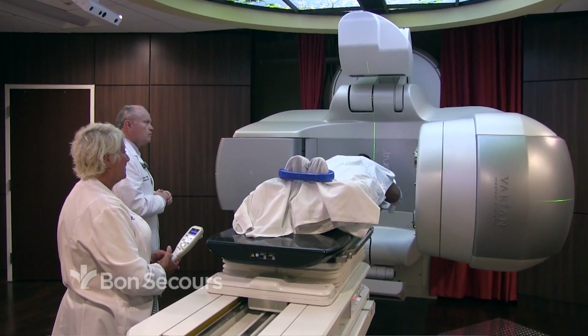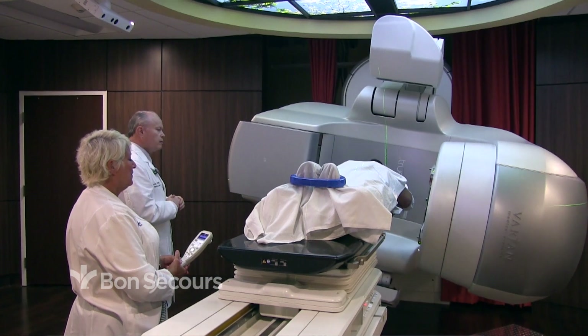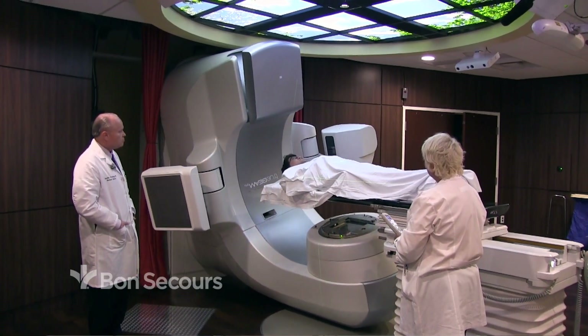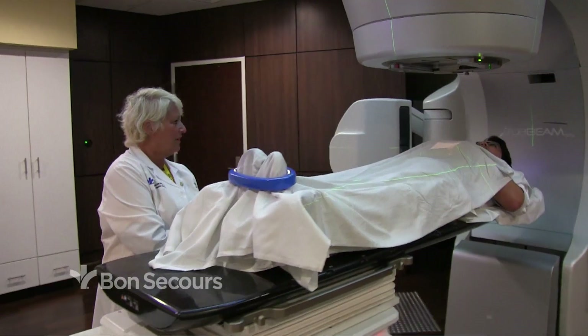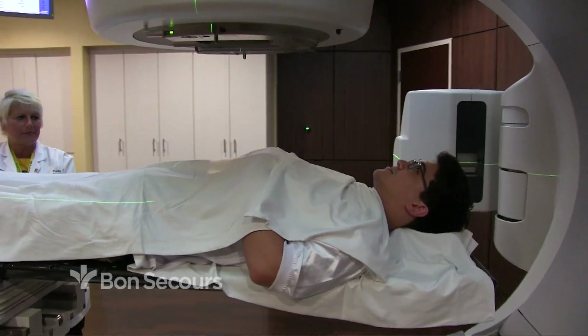Prostate cancer is a malignancy of a small organ that only men have — it's about the size of a walnut. For radiation, which is my specialty, there are two types. Basically there's external beam treatment where the patient comes in daily, lays down on a table at a machine called a linear accelerator, which shoots a high-energy x-ray beam at the pelvis.